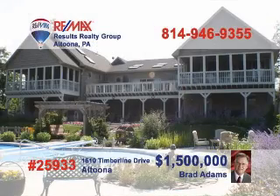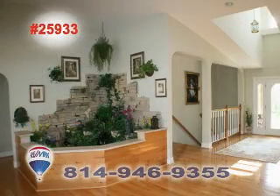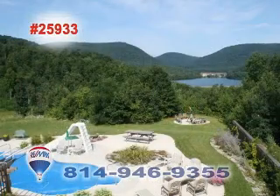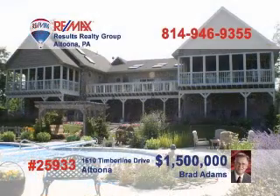Brad Adams has a one-of-a-kind property on Timberline Drive that you must see. Step into the foyer and take in the sights of a wide-open floor plan and huge, gorgeous rooms. The kitchen is a chef's dream with plenty of light and lots of room to work. The master bedroom surrounds you with windows and skylights. Take a look at the view from the upper deck — amazing! Plus, this swimming pool is great for entertaining family and all your friends. Call Brad Adams today!